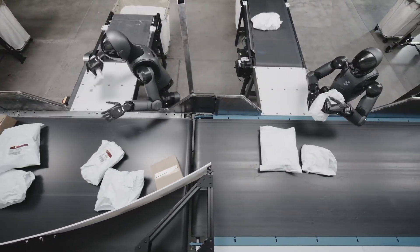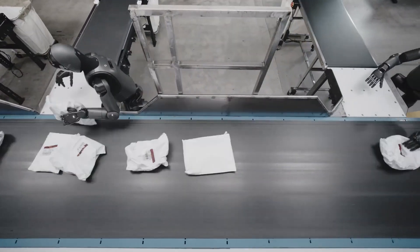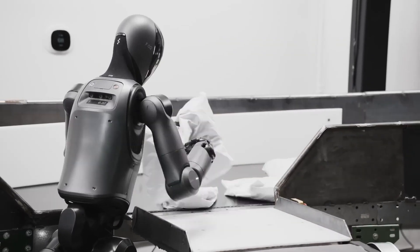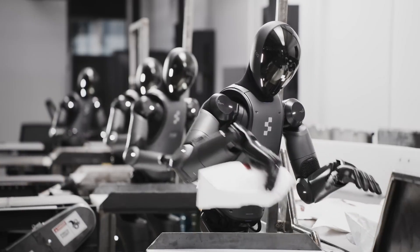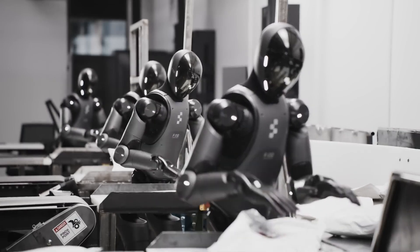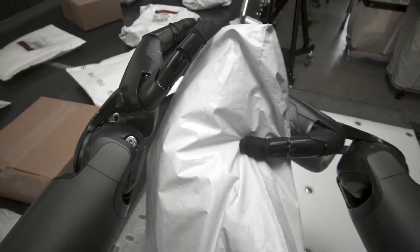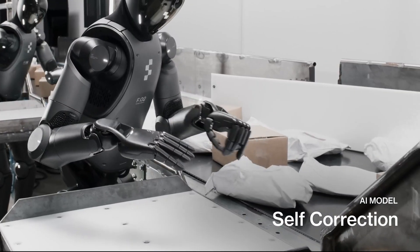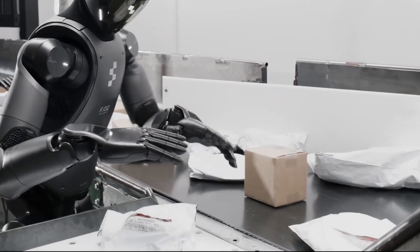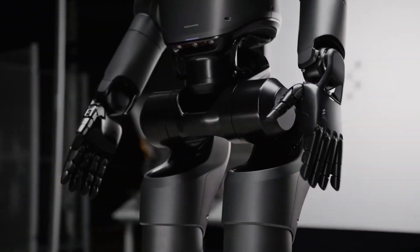The implications extend far beyond manufacturing. As these robots prove themselves in industrial settings, the same technology will inevitably migrate to other sectors: construction sites where humanoids can work around the clock, disaster zones where they can operate in dangerous conditions, healthcare facilities where they can assist with patient care, and homes where they can handle chores and assist the elderly. For skeptics who thought humanoid robots would remain niche novelties, this BMW deployment is a wake-up call. The future isn't coming — it's already here, working the factory floor right beside human colleagues. The question now isn't whether these robots will transform industries, but how quickly that transformation will occur.